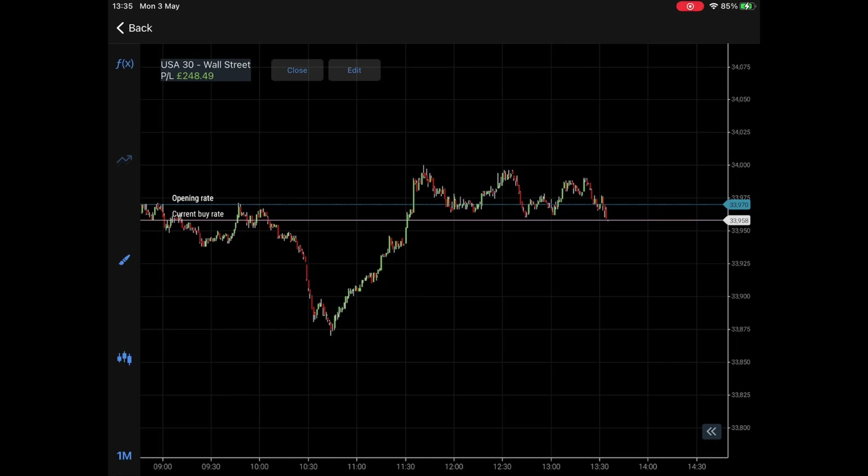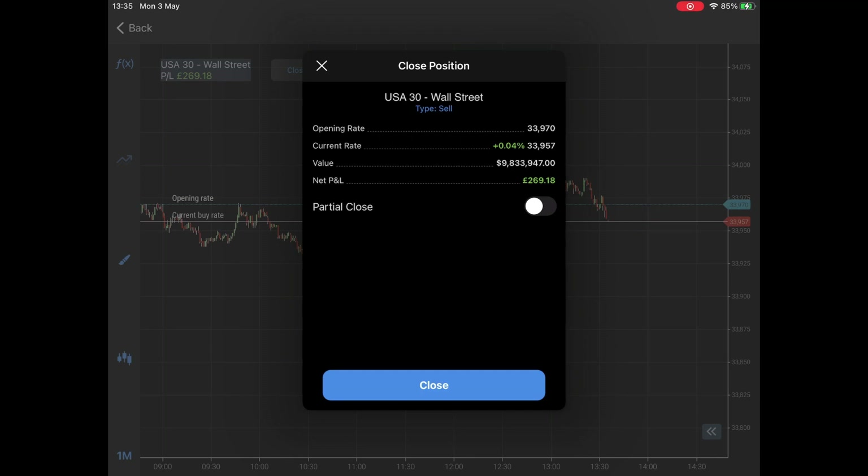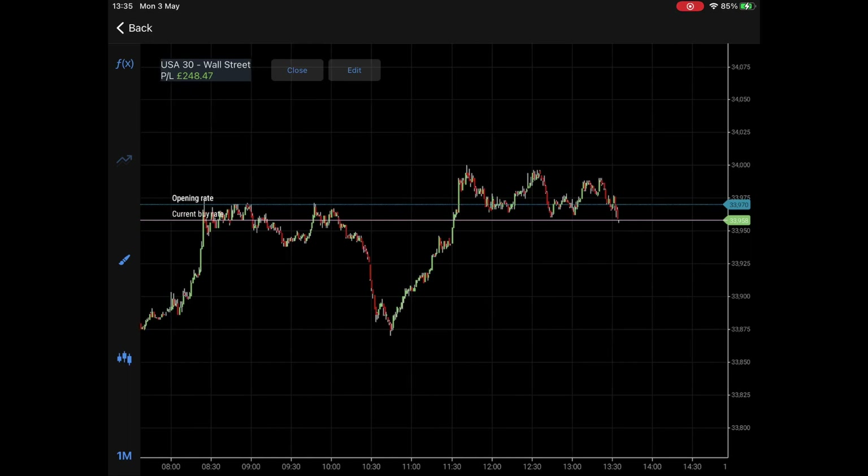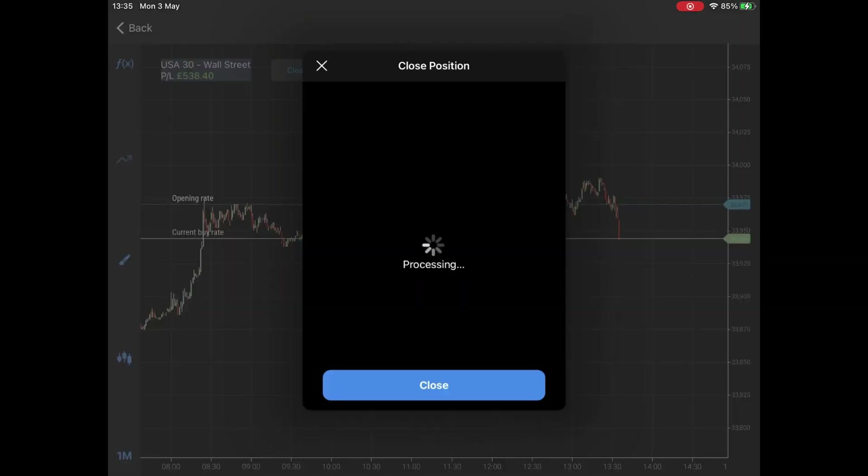Futures, indices, Dow Jones — for £200. I was going to take that, it was a very nice level, but actually it's going to give me some more. Let me take that now. So there you have it — £559, a nice little pre-market position.